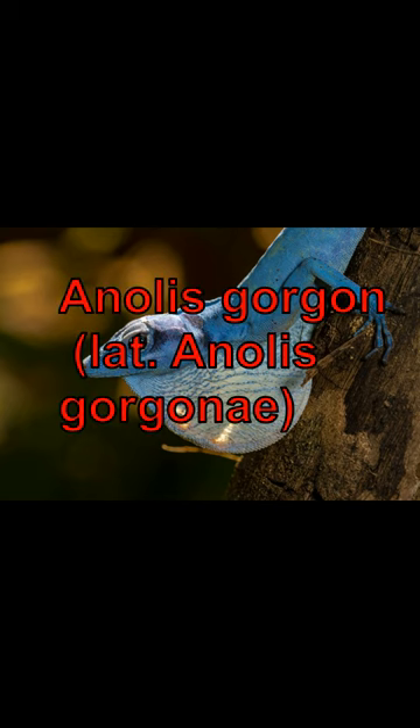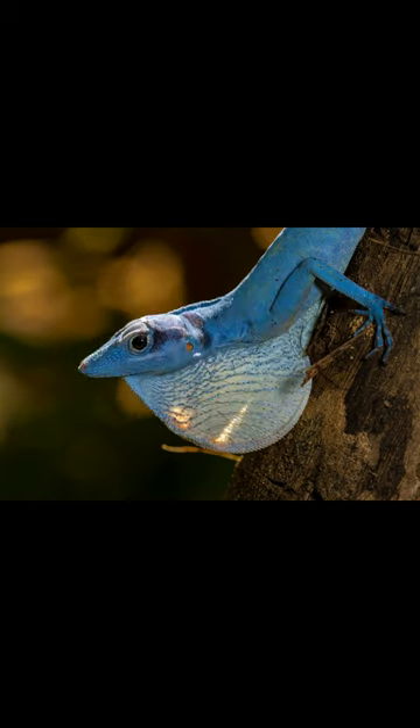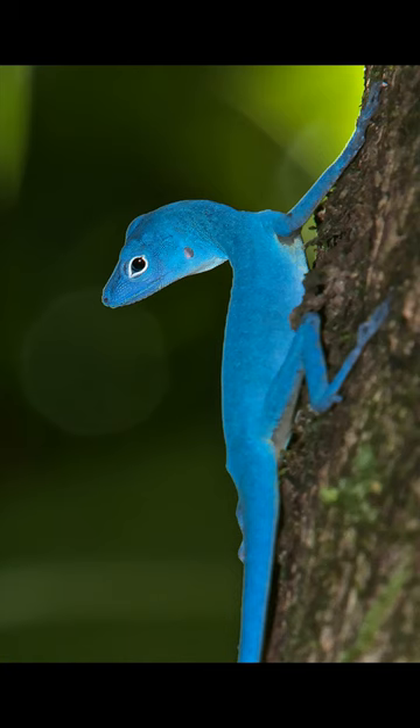Anolis gorgon is a lizard from the genus Anolis, found on Coiba Island. It is critically endangered. It was described by Thomas Barbour in 1905.